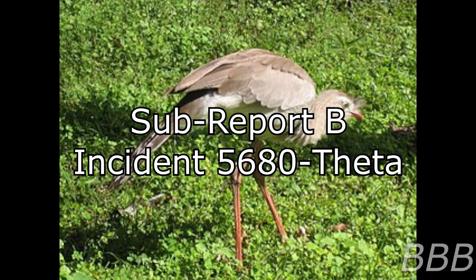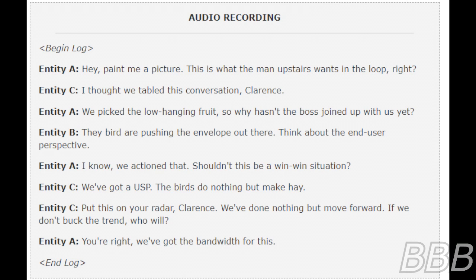Recording apparatus on site recorded the entities communicating in American English. Begin log. "Hey, paint me a picture. This is what the man upstairs wants in the loop, right? I thought we cabled this conversation, Clarence. We picked up the low-hanging fruit, so why hasn't the boss joined up with us yet? They brought a pushing-the-envelope here. Think about the end-user perspective. I think reaction to that. Shouldn't this be a win-win situation? We've got our USP. The birds do nothing but make hay. Put this on your radar, Clarence. We've done nothing but move forward. If we don't buck the trend, who will? Alright, we've got the bandwidth for this." End log.